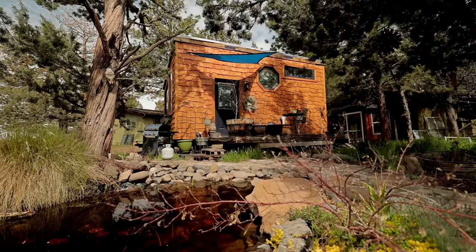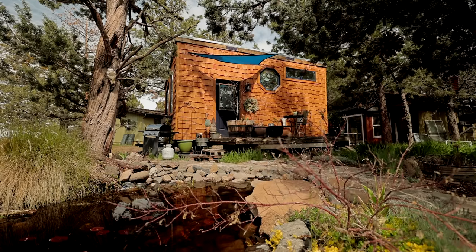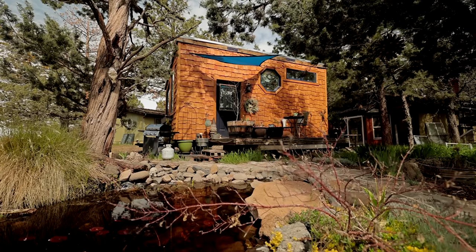I saw a documentary way back called Tiny, I believe. That was my first exposure to tiny houses. And once I saw that, I showed all my friends. My dream was that all my friends would build a tiny house and we'd all just live together on a commune. That hasn't quite happened, but I was really inspired by that couple's journey.